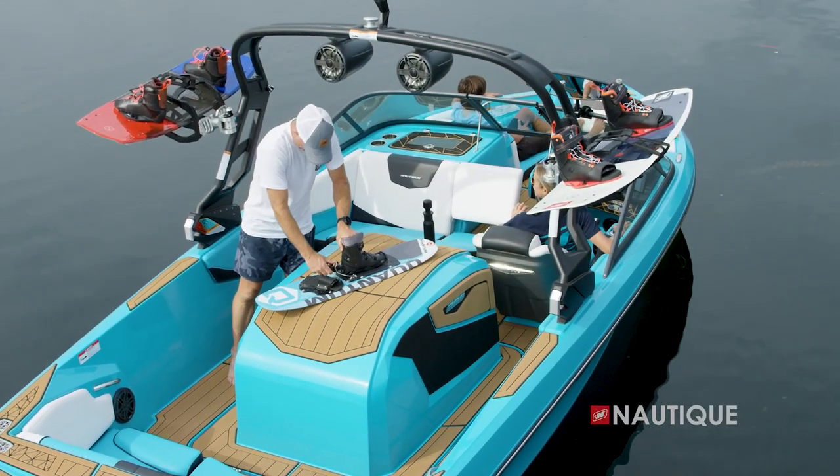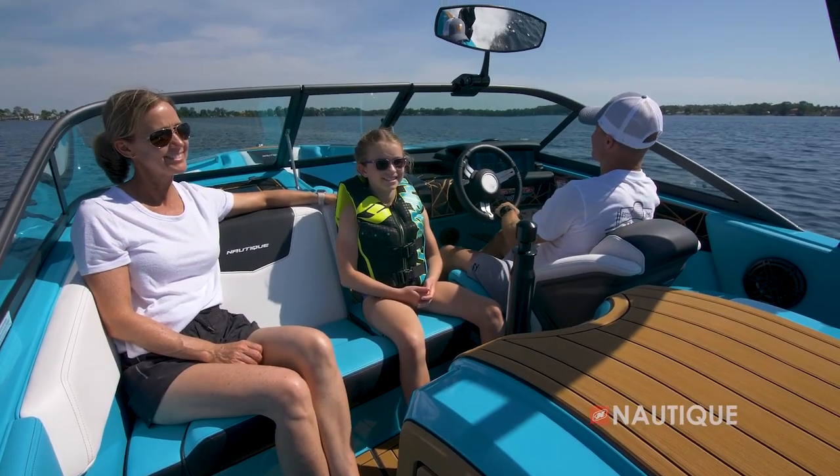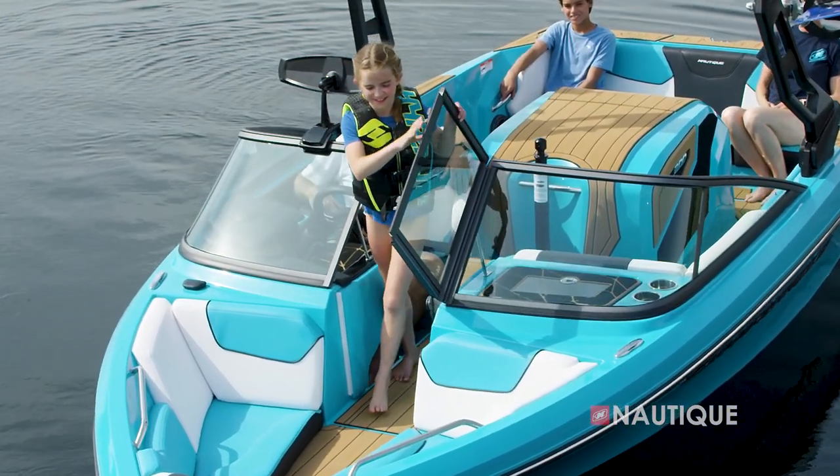Behind the windshield we have enough room for three adults to sit comfortably. The center seat folds down and has SeaDek on the back, so it's nice and easy to walk through and access the bow.